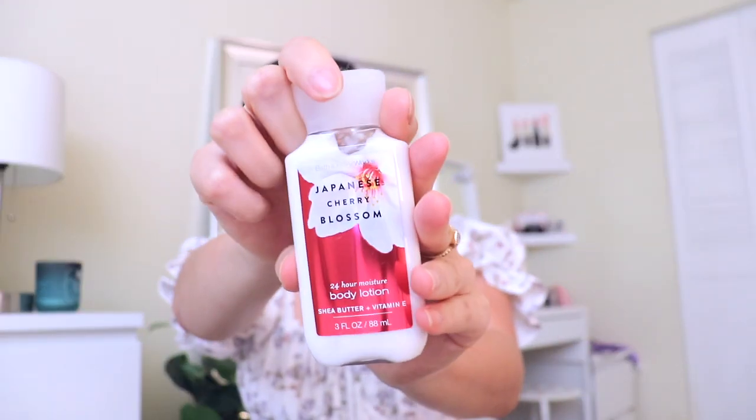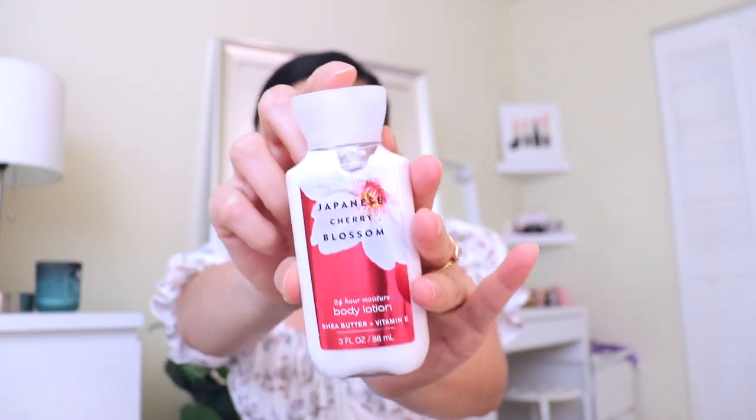I carry my eyelash glue because sometimes I do wear falsies. The next thing is some lotion because my hands get really dry. I got this from Bath & Body Works — it's their Japanese Cherry Blossom, and this is my favorite, favorite scent from their collection. Of course, hand sanitizer. Having hand sanitizer is a plus. Every time I get done shopping, I immediately squirt some on my hands and rub it in. Having sanitizer is a plus, even though it's really hard to find.